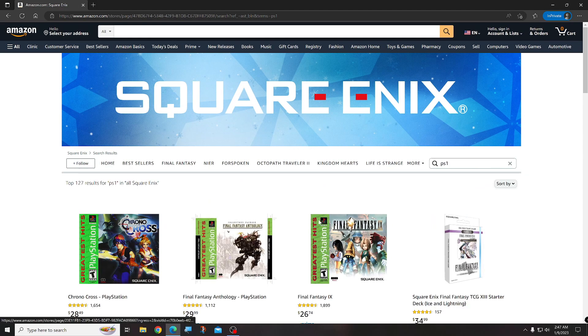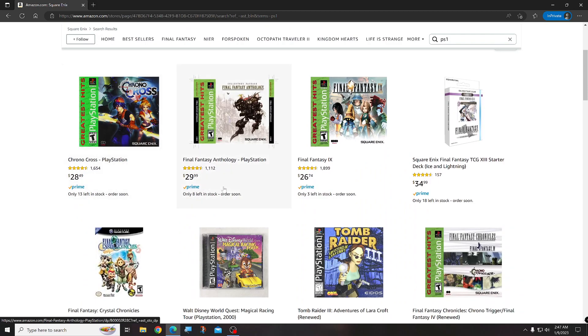Hit enter and it'll bring up what games they have for PS1. As you can see they are very cheap, and all these are sealed games — reprints of course, but they're all sealed. So if you're looking for sealed PS1 games, come here.